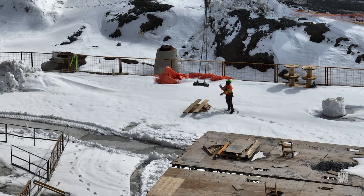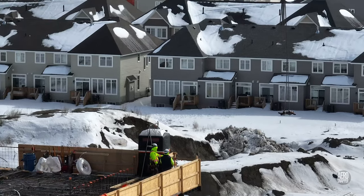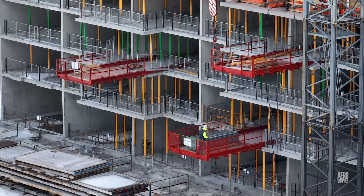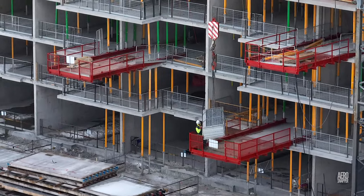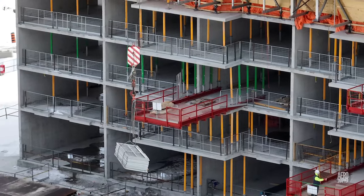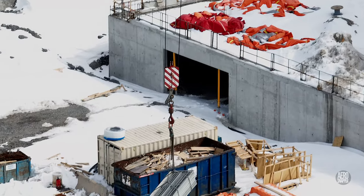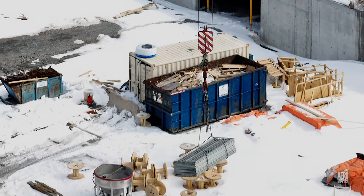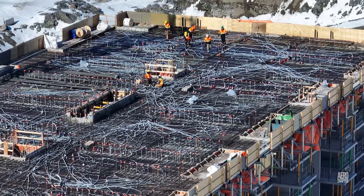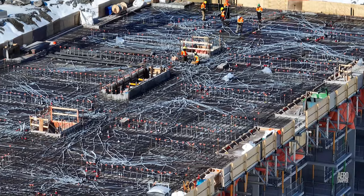Sometimes it's not about the size of the load, but the importance of getting it there. Whenever guardrails are no longer required, they're removed for temporary storage, pending further use. Conduit may look untidy, but every strand is being laid to plan and has a purpose.